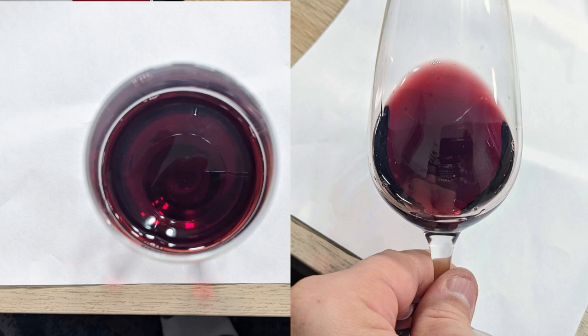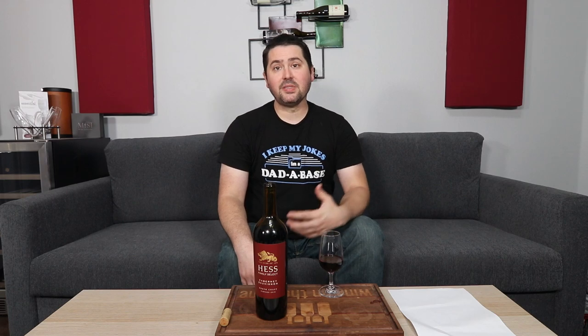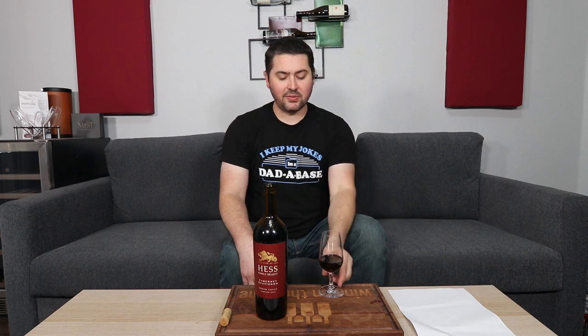From a color standpoint, I'm going to give you a medium ruby — no artifacts, no cloudiness. The reason I'm still giving it a medium is because I can still see where the stem connects to the bowl. If I couldn't see it I would give it deep, but because that's the way I was taught, I'm sticking to medium.